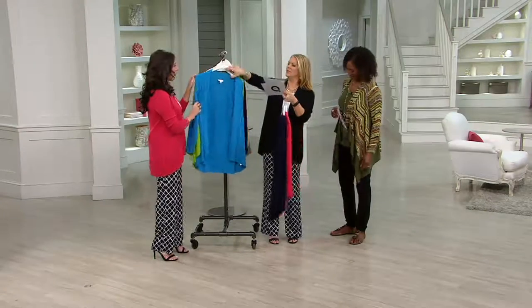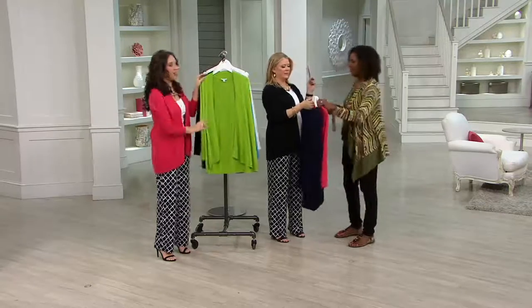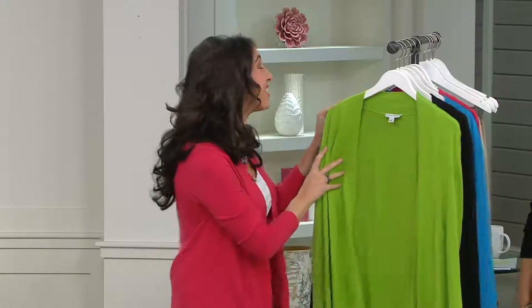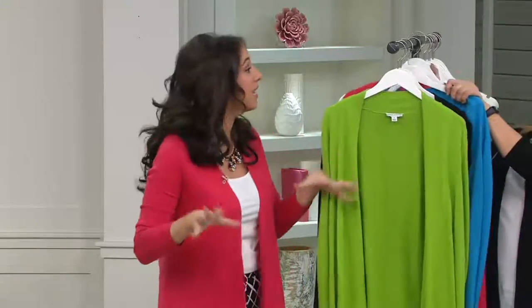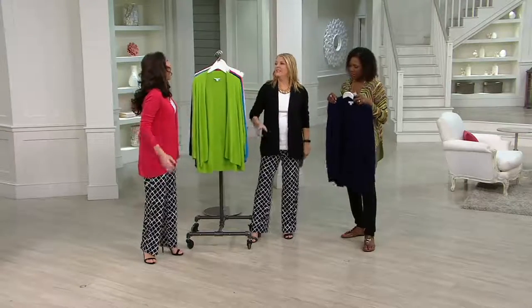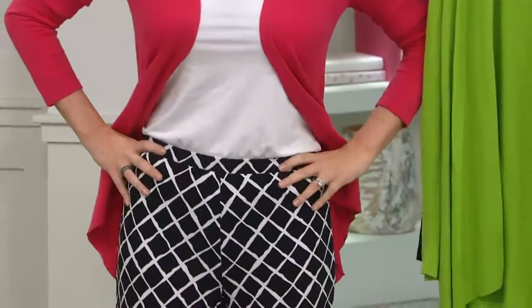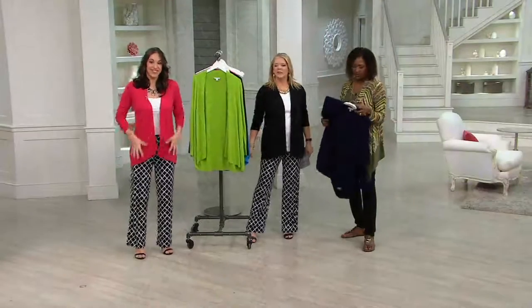Which color should we show you? The kiwi — kiwi is really fun. Which color would you like? We have your black and your ivory — those are the must-haves, the go-tos, especially if you're looking to refresh the cardigans you already have. But I love these colors. Justine is back, as promised, she changed her sweater. By the way, the bottoms are the Wide Lake Pants from Susan Graver in Liquid Knit, featured earlier in the show.